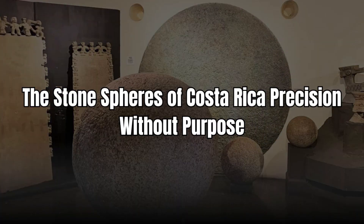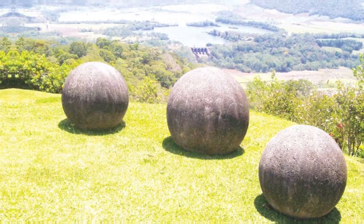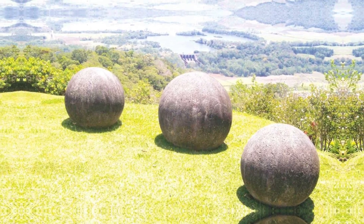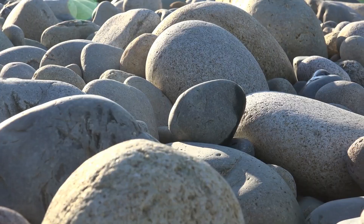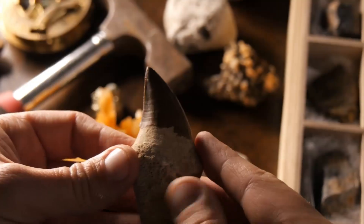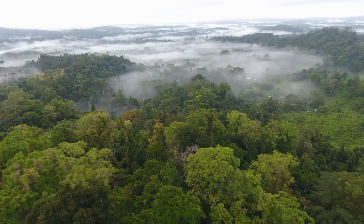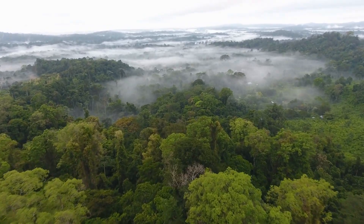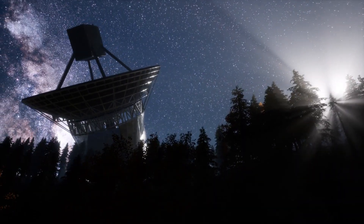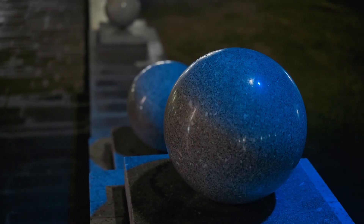Number 10: The Stone Spheres of Costa Rica — precision without purpose? Scattered across Costa Rica are over 300 giant stone spheres, some perfectly round to within a few millimeters, carved more than 1,000 years ago. Some weigh several tons. How are they made? No one knows for sure. They didn't have metal tools, there's no written record of their purpose, and transporting them through the jungle is still a mystery. Were they astronomical markers, tribal symbols, ancient art? One thing's certain — the precision is jaw-dropping.